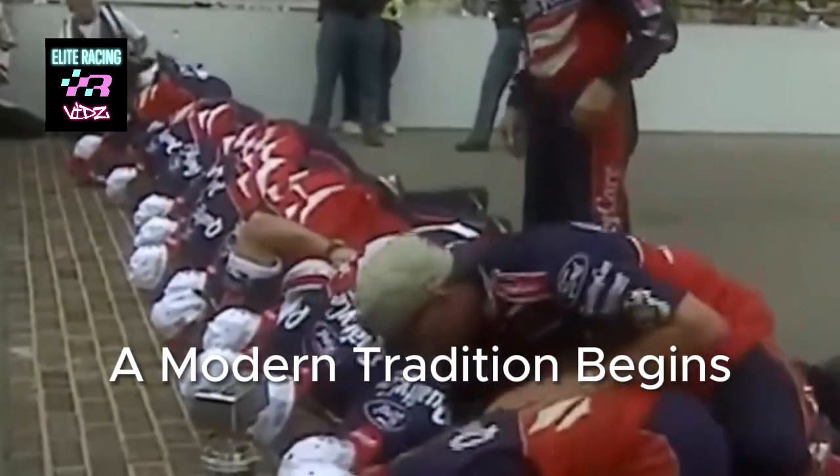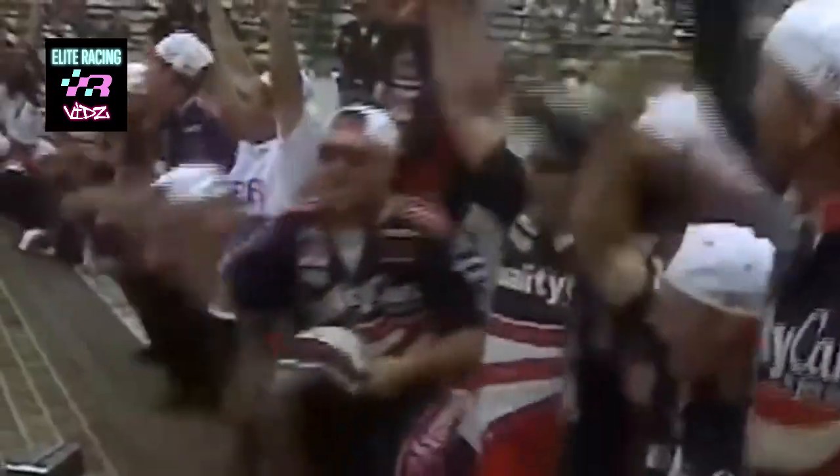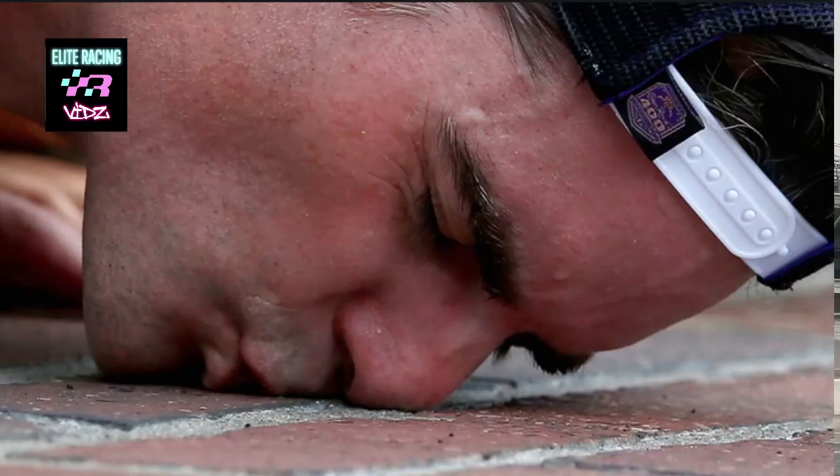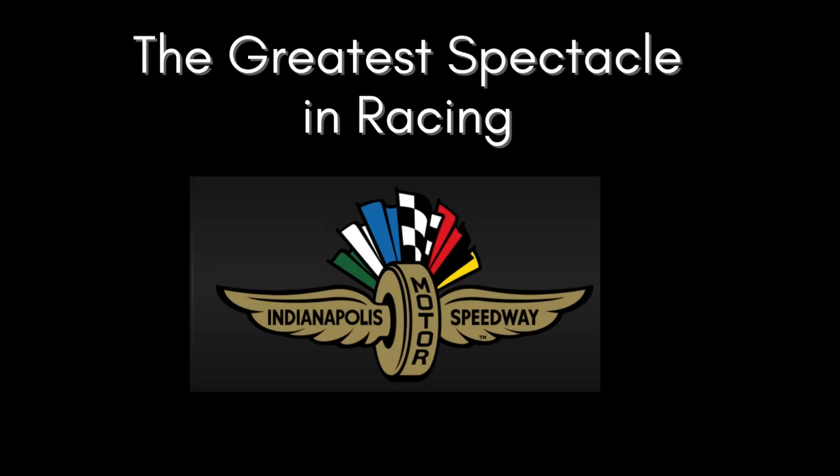A unique tradition has developed involving the bricks. After winning the third running of the Brickyard 400 back in 1996, Dale Jarrett wanted to pay homage to the storied history of the track. Dale and his crew made their way to the Yard of Bricks, knelt, and gave them a kiss. This tradition is now performed by winners of every major event here at the Speedway.